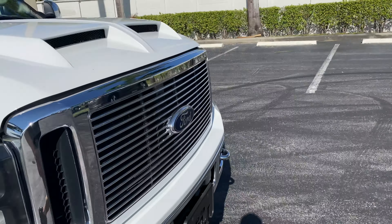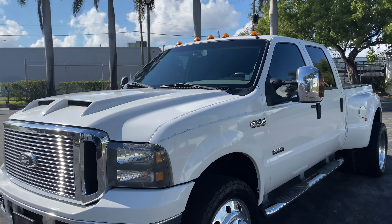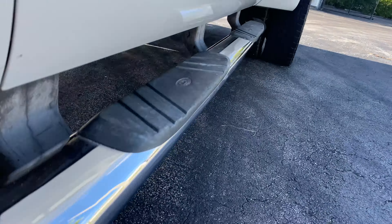Hello, this is Brett with Motorsport Dynamics International. We're looking at a 2006 Ford F-350. This is a 6.0 liter diesel. It's a 4x4, Lariat, Dually, four door with a short bed.